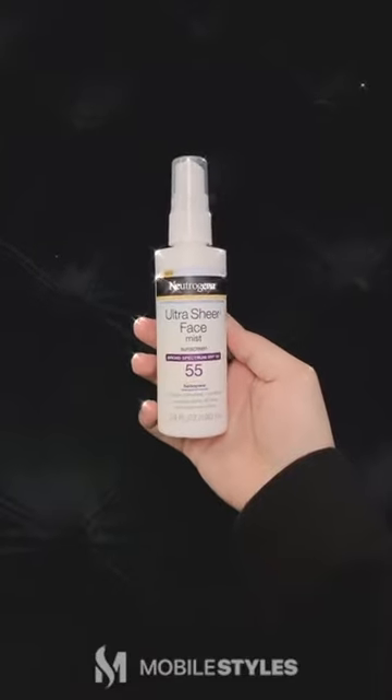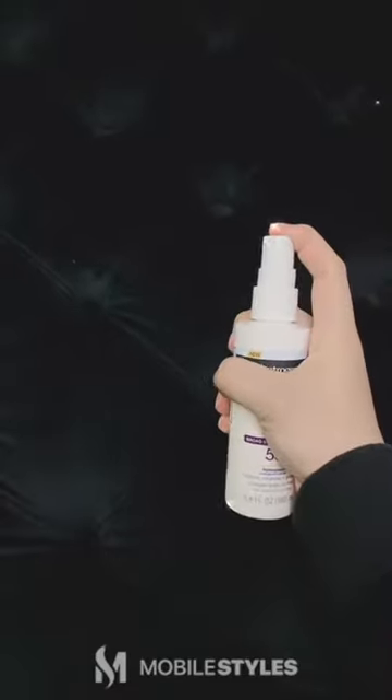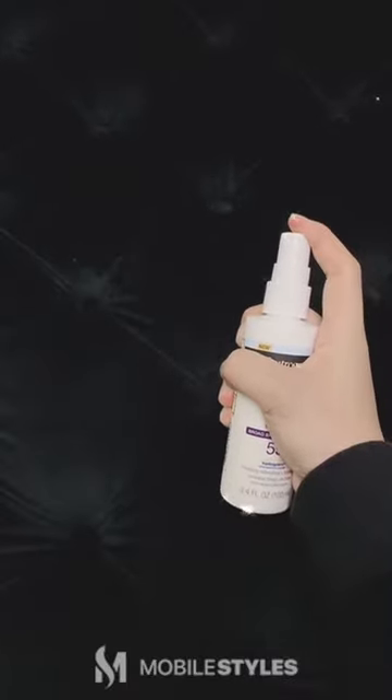Neutrogena Ultra Sheer Face Mist SPF 55. This is great for all skin types, and the mist makes it easy to retouch without ruining your makeup.